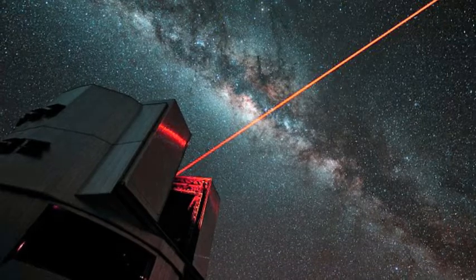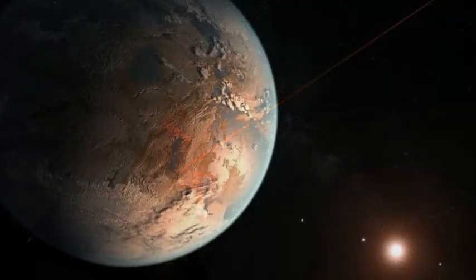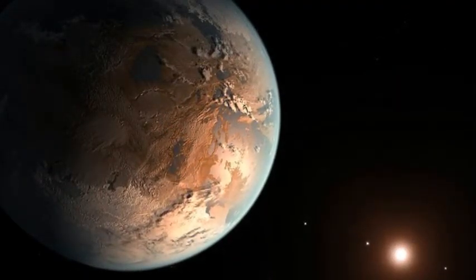They claim it may be possible to mask the dip in light that occurs when our planet passes in front of the Sun by sending a continuous 30 megawatt laser blast for 10 hours each year.